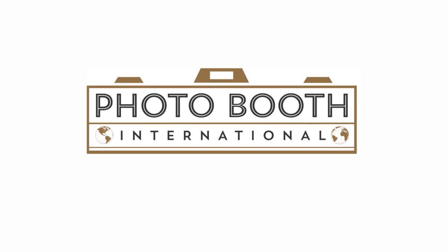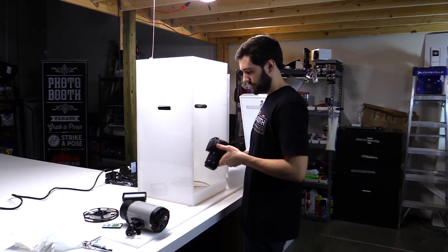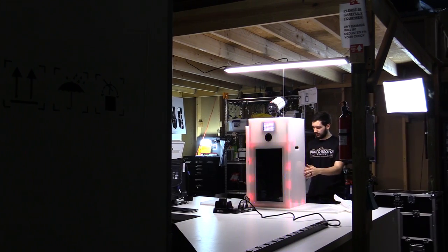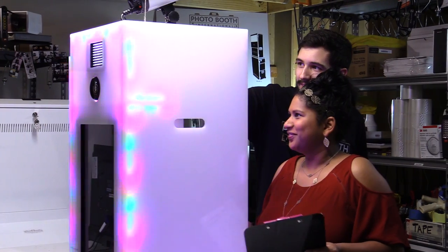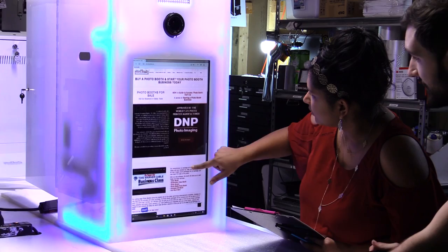Photo Booth International is a premier photo booth sales company. All of our products are constructed in-house here in the United States. Each product is assembled with professional grade materials and components. All finished products go through a quality assurance test to ensure customer satisfaction.